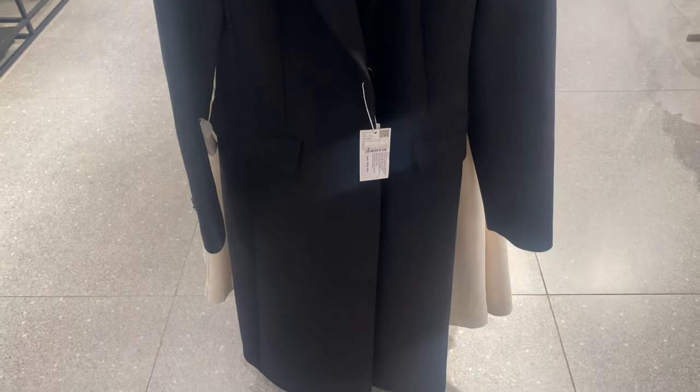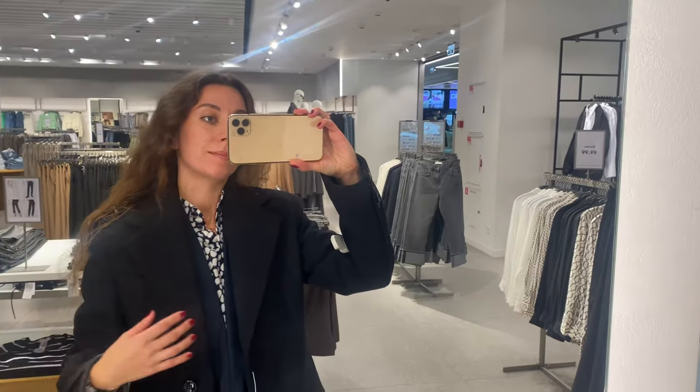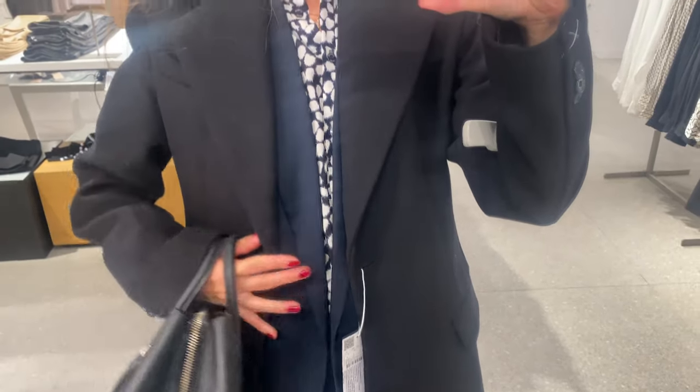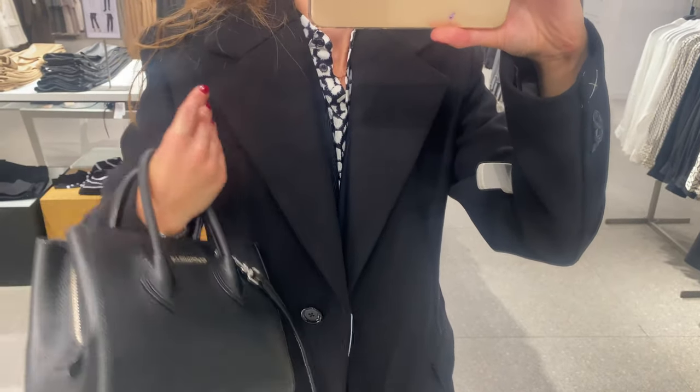Wool overcoat in black. A black coat is a staple piece — it is a must-have piece in your wardrobe. This model has a long and straight design. You can see a lapel collar, v-neck collar, and lapel with notch.